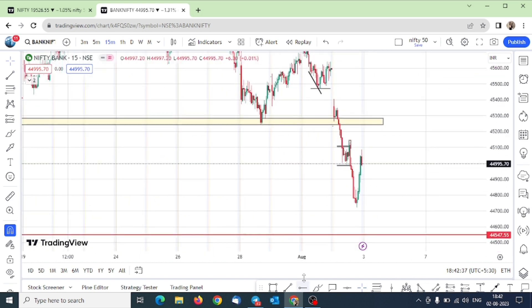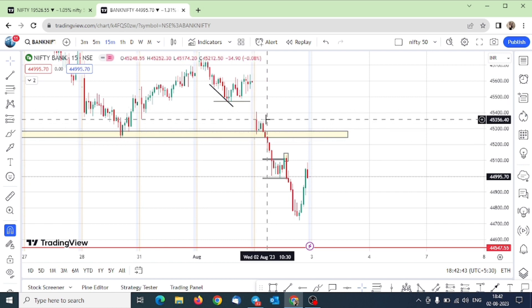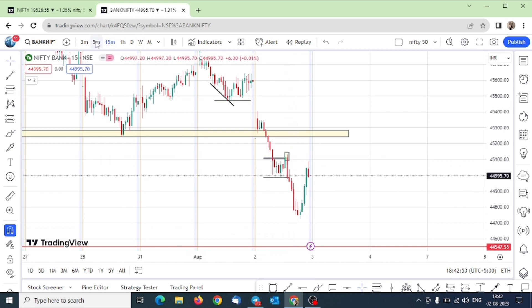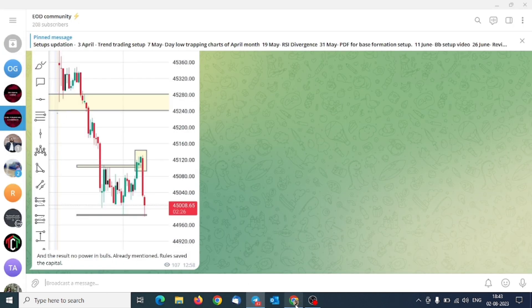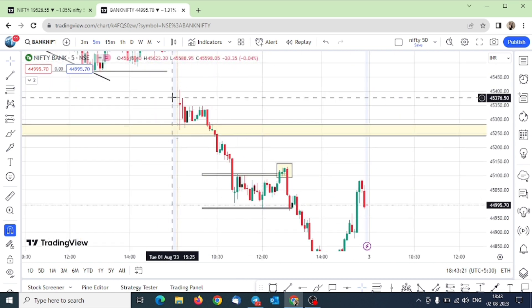The trade plan today was simple: the market gave a pullback on the downside, then there was a little range trying to make a breakout, but the breakout didn't sustain. We need to understand this in the 5-minute time frame. One of our trend trading setups — which I have taught well in the premium channel and the public channel — is that whenever there is a trend, look at the breakout, look at the inside candle, and enter when you get the high.